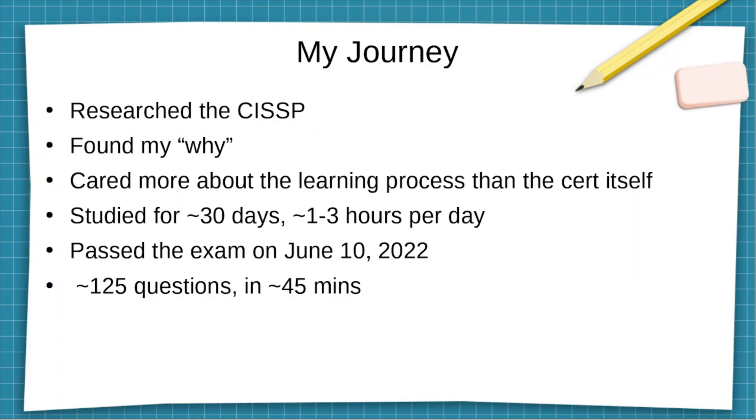In my opinion, certs and degrees are fine, but in the end they're just a piece of paper. You need to actually know what that cert or degree represents — you need to know your stuff. You don't want to be one of these people who have all these fancy certs but don't know anything about the actual job. Throughout this process, I studied for maybe around 30 days, one to three hours a day, and passed the exam on June 10th at around 120 to 125 questions in 45 minutes.